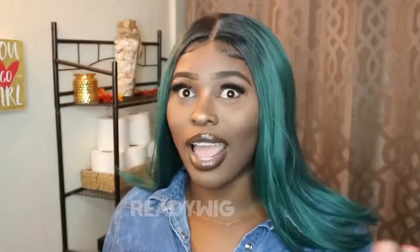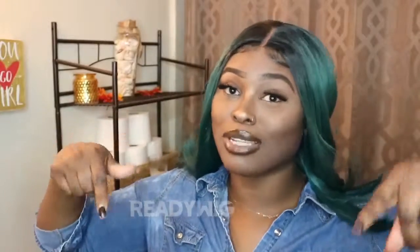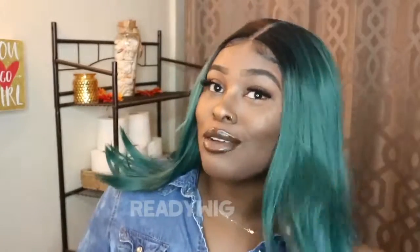Welcome back to my channel for another video. This wig was sent to me by Reddit Wig — I really do appreciate them for sending me this blonde wig. It has me feeling real cute. If you are interested in this wig, please be sure to check my description box because all the details will be down below. If y'all are ready to slay and get cute with Reddit Wig, let's get right into the video.